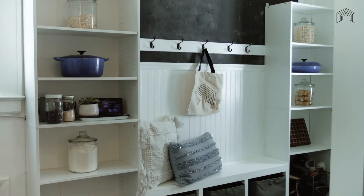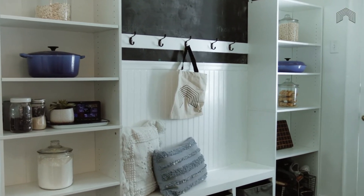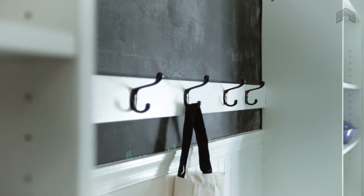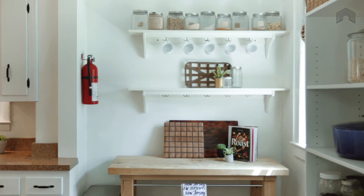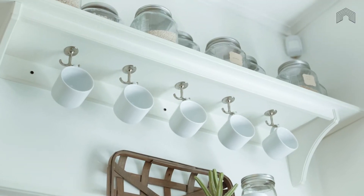With easy access to the mudroom and a door to the deck, it's easy to imagine kids running in for a quick snack and also easily hosting the neighbors for an al fresco dining on the platform deck that overlooks the backyard.